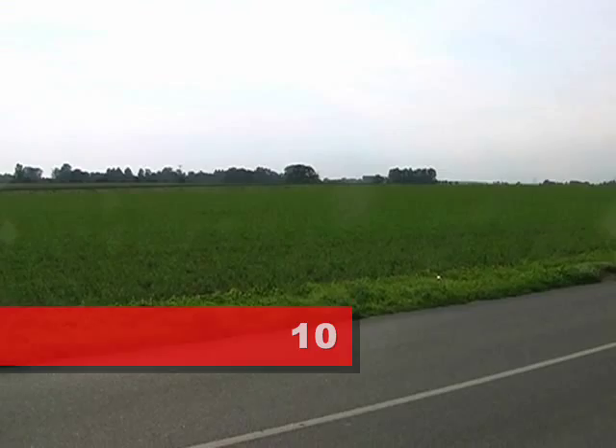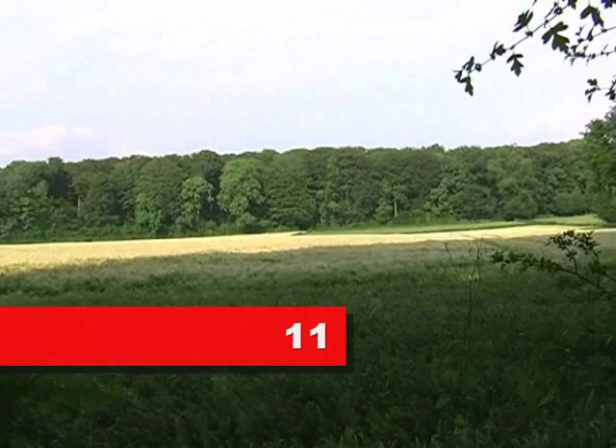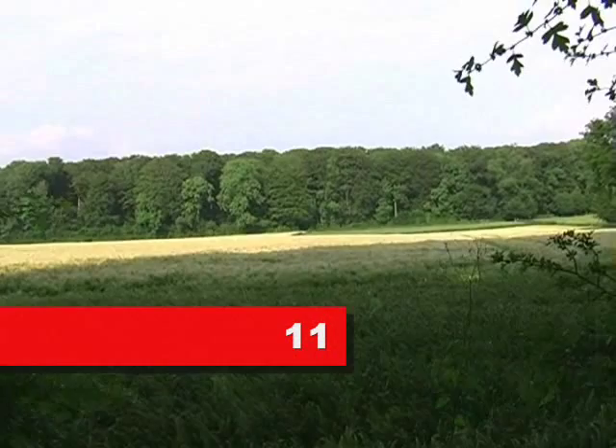This is the eastern side of the battlefield. The English were to the right, the French to the left. Interestingly, the ground here falls away towards the English — much steeper than it does on the western side of the battlefield.